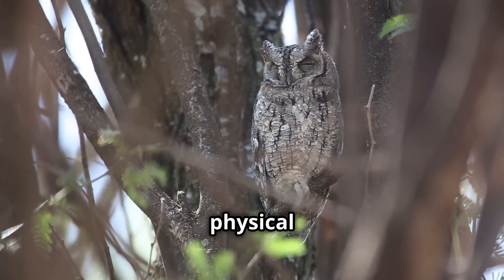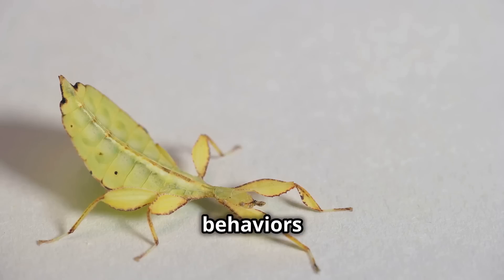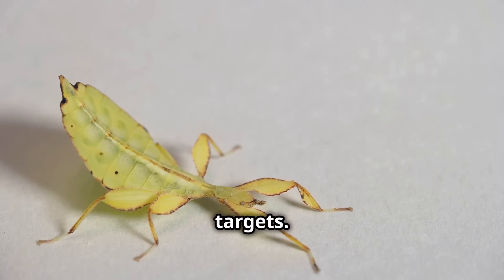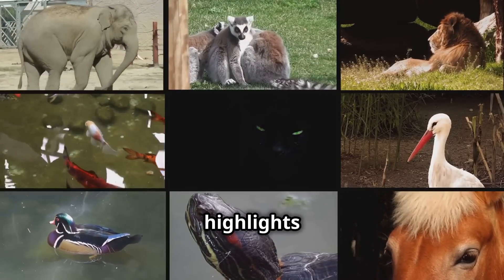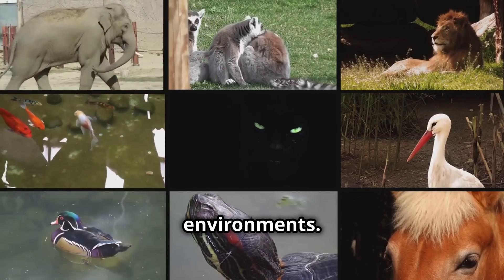Mimicry is not just about physical appearance. Some animals mimic sounds, smells, or even behaviors to fool their targets. This incredible adaptation highlights the lengths to which animals will go to thrive in their environments.